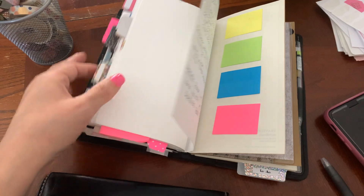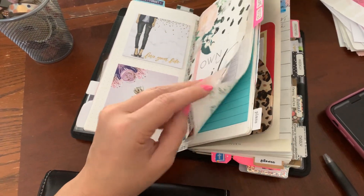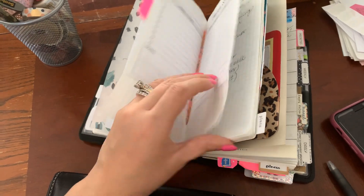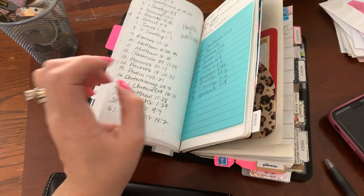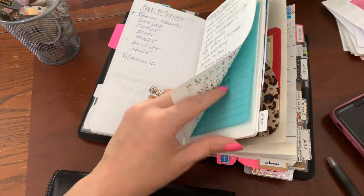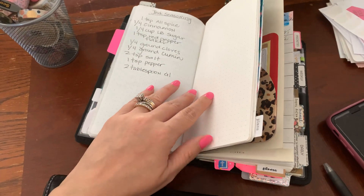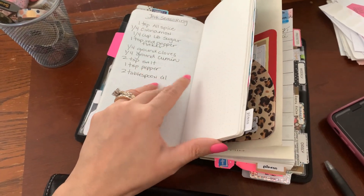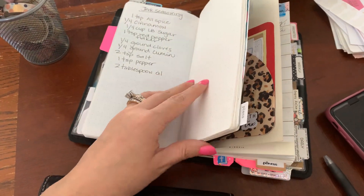In my planning, I usually have some pages to do that, which is here in the middle of my book. But these are more list things — recipes, scriptures, back to school stuff, jerk seasoning, whatever.